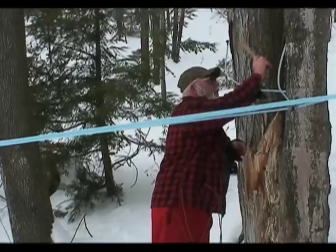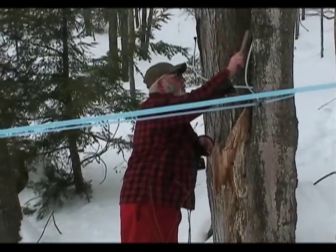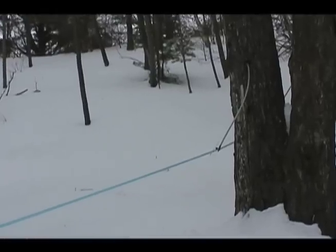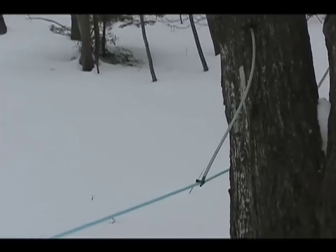In late winter and early spring, the productive work begins. Holes are drilled and taps are inserted to intercept and collect some of the sweet sap rising up the tree trunk.